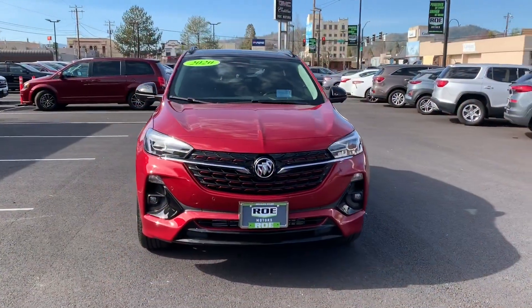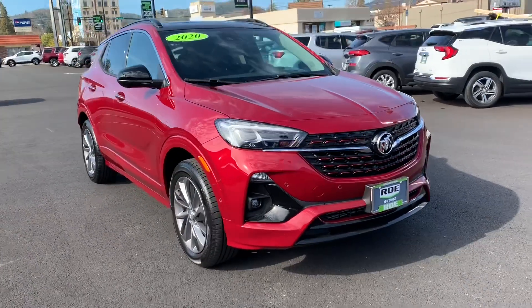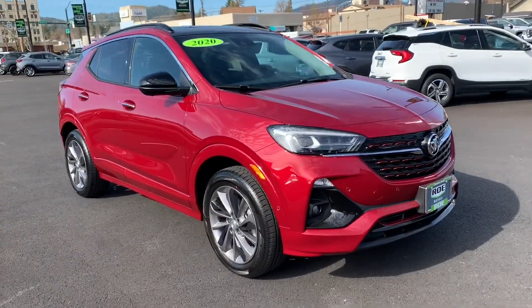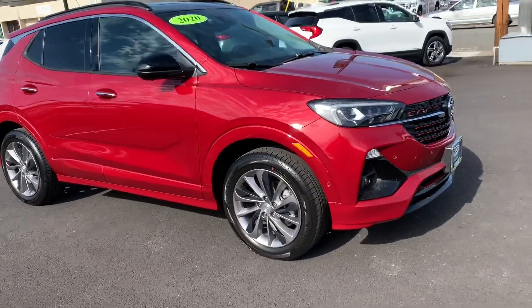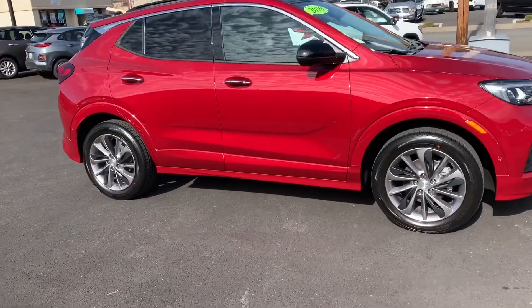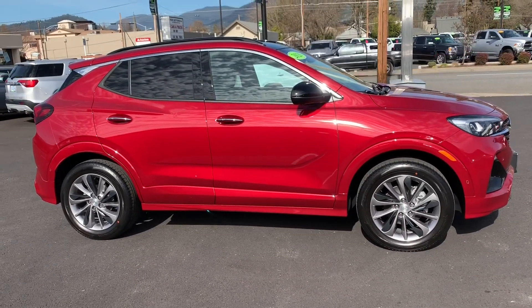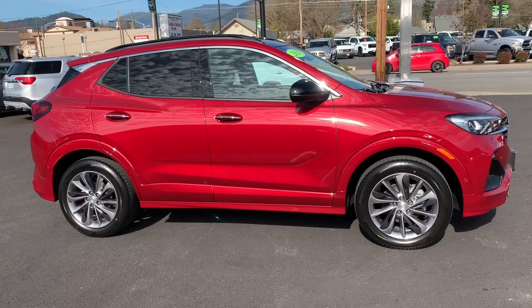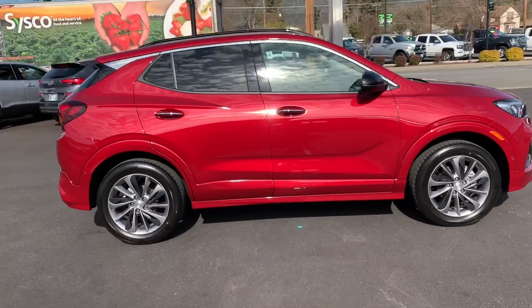The 2020 Encore GX. Anybody concerned with safety — those are LED headlights as well as taillights, which will illuminate the road when you need it. Look at that profile: new look, new design from the front to the back. A little lower-slung, wider, longer.